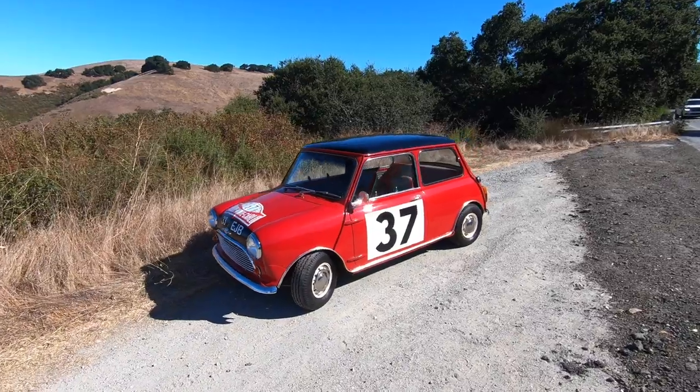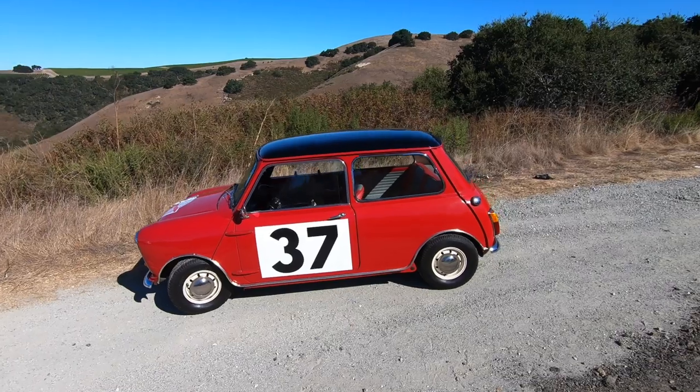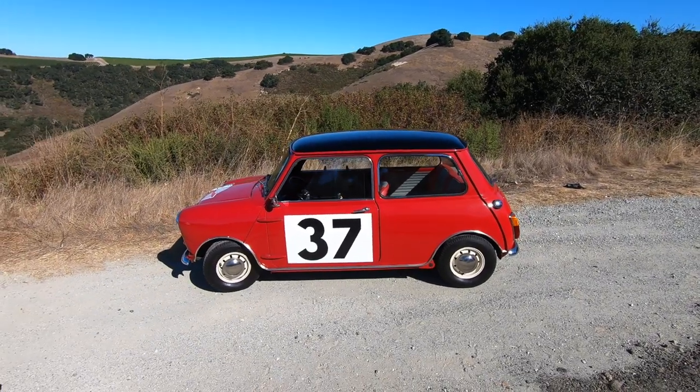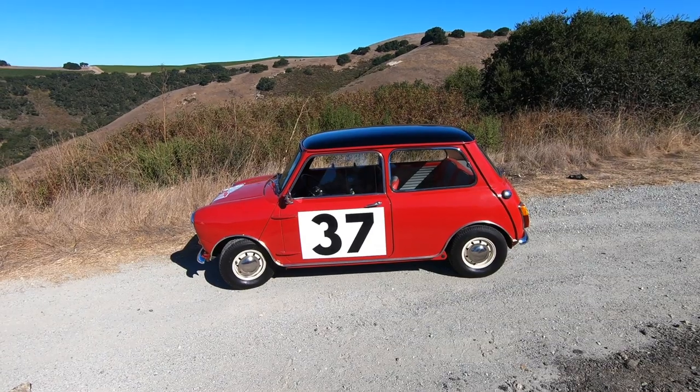There's a little bit of lineage to the current car — no question. There's some feel, some similarities that they've tried to build into the car that you definitely see here, but here it's turned up to 11, or maybe 37.